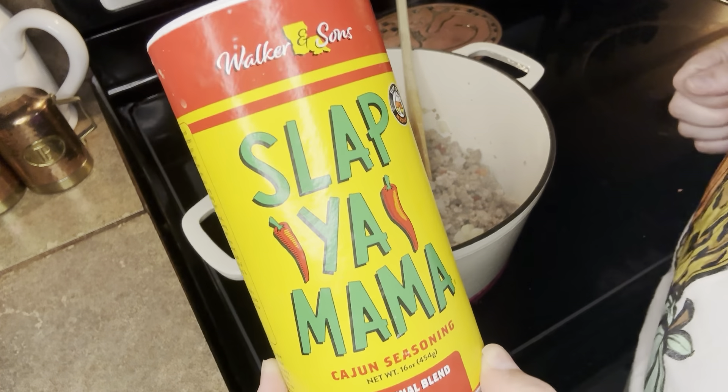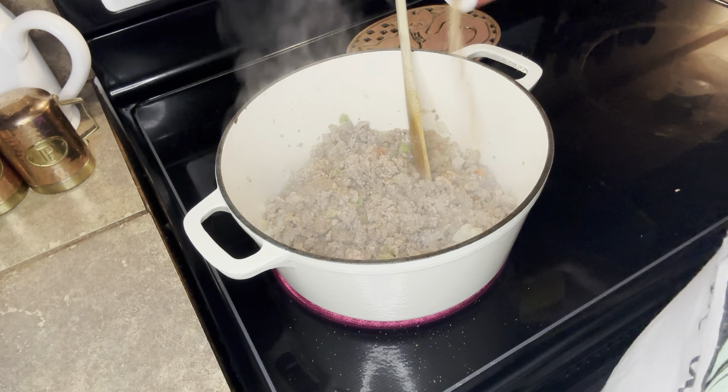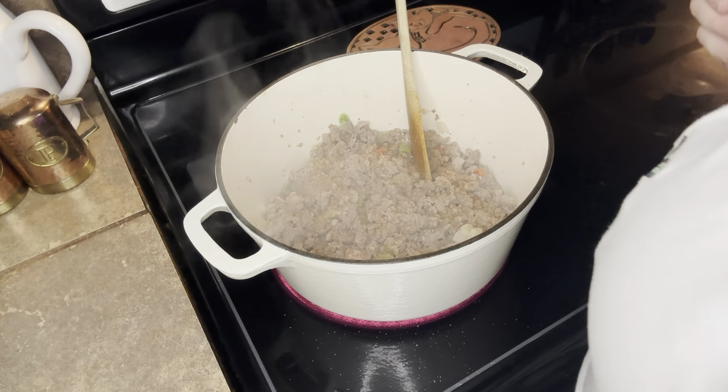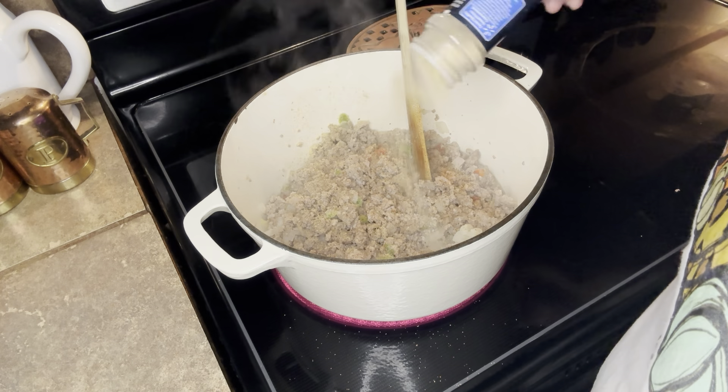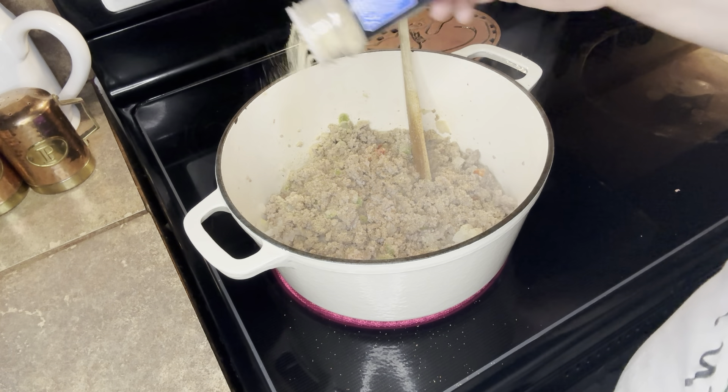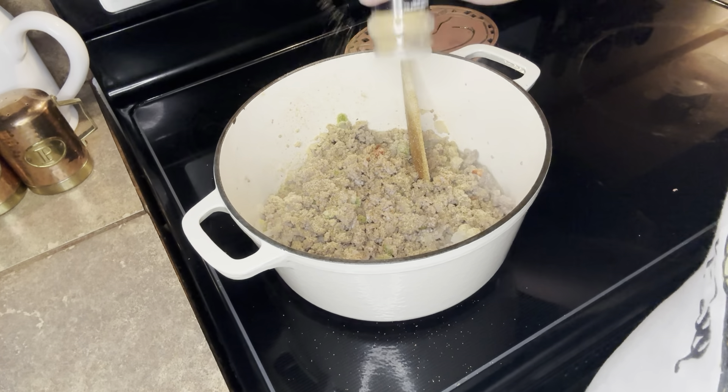Next, you're going to season your meat. I used Slap Ya Mama, garlic powder, onion powder, salt and pepper, and a little bit of Italian seasoning. You can season it with whatever you like and whatever your preference is — this is just what I used.